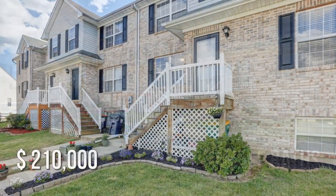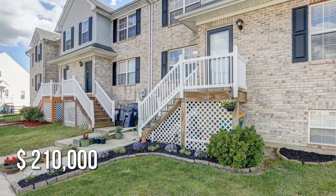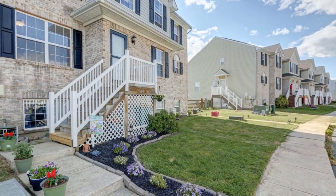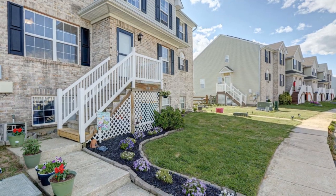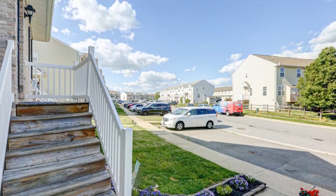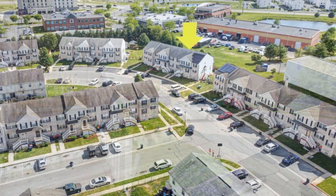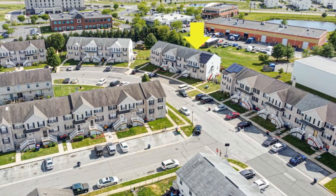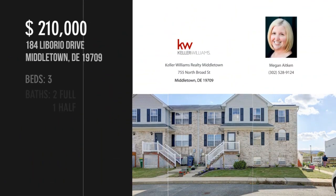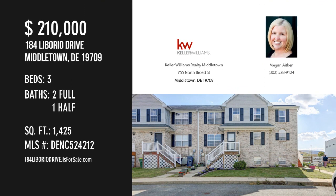This property is currently listed for two hundred ten thousand dollars. For more information or to schedule a showing, please contact the listing agent.